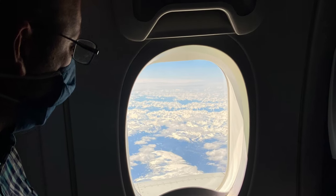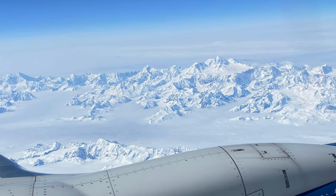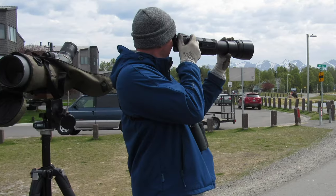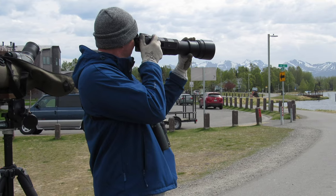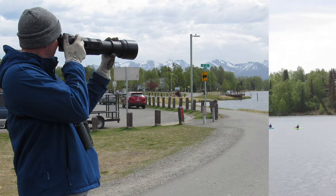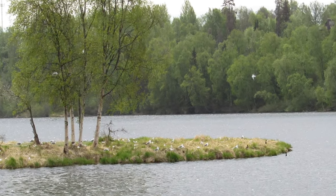The reality that I was headed to Alaska was finally settling in as Mike and I flew over endless mountain ranges on our way to Anchorage. After landing, we had to scratch the itch and stop at a local Anchorage hotspot to see some new birds. Westchester Lagoon was our spot.